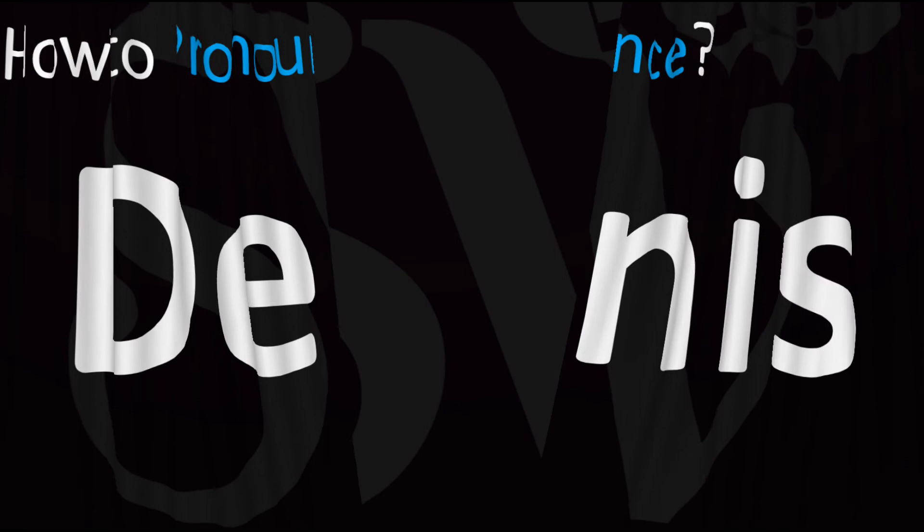More videos here on how to pronounce more interesting names whose pronunciations aren't always obvious. I'll see you there to learn more. Thanks for watching.